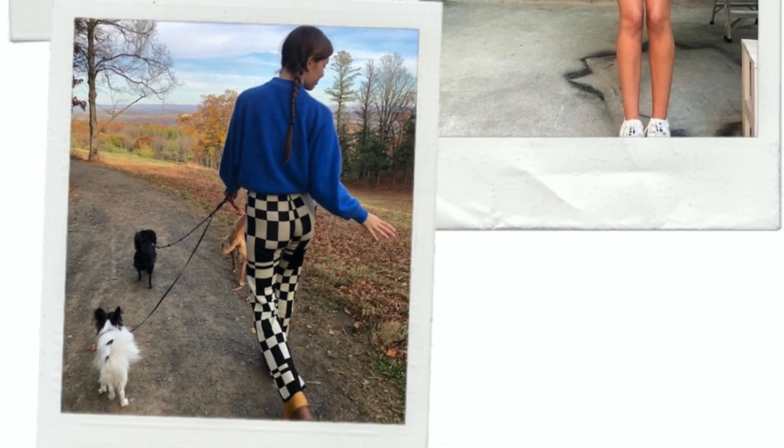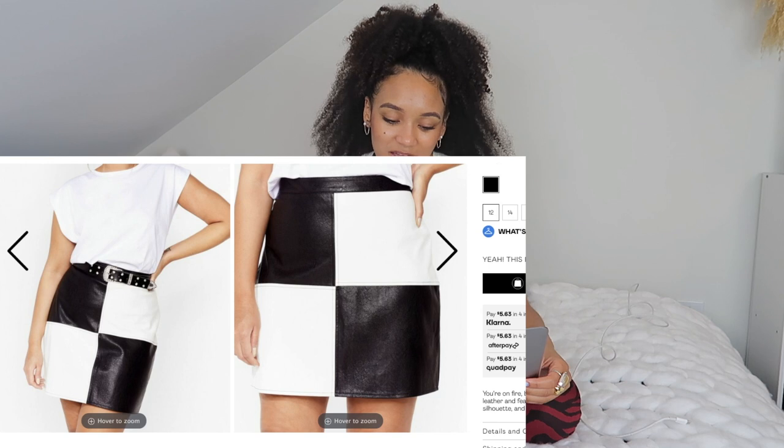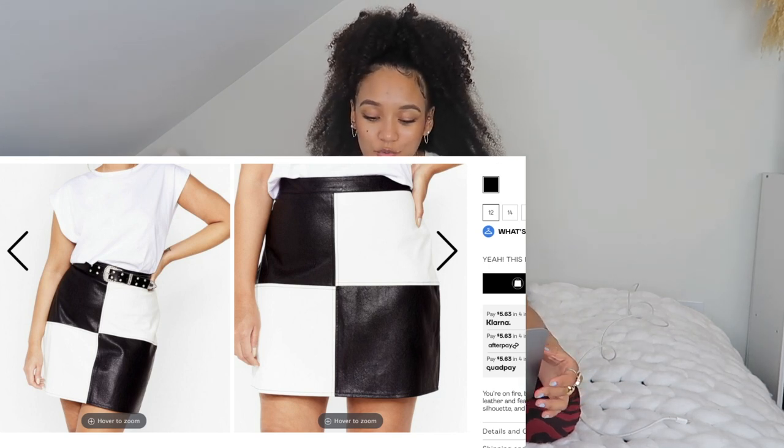Now we're finally making our way to the checkered print slash color block print trend. I'm obsessed with this trend but it's hard to find in an affordable way. I did find this one little skirt on Nasty Gal — it's got the color block thing going for it but it is a plus-size skirt. I have seen it in smaller sizes but I cannot remember where.